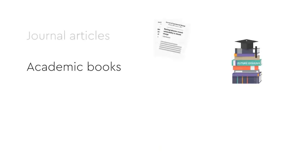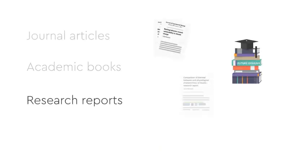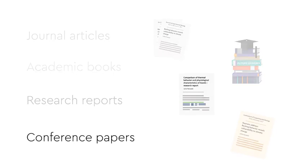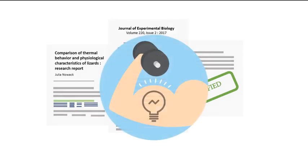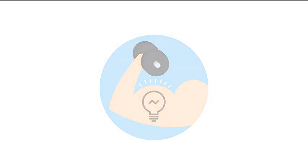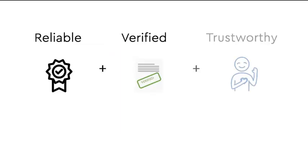Scholarly sources are usually journal articles, academic books, book chapters, research reports and conference papers. It's important to know that using scholarly sources in your assignment gives strength to the arguments you're making by providing reliable, verified and trustworthy information.